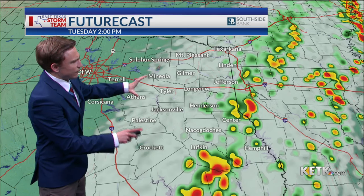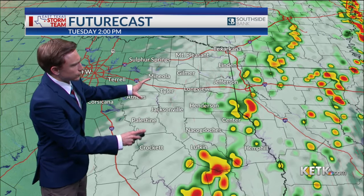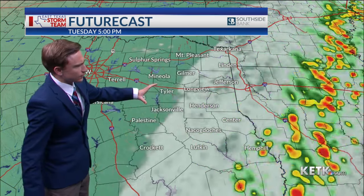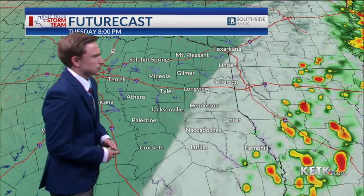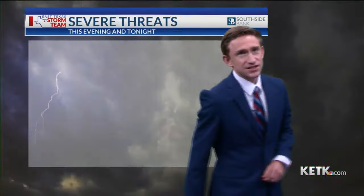We'll be left with some lingering rain through tomorrow afternoon. But if you still have to go vote, I do think you're going to have a break in the conditions tomorrow afternoon, so I'm not super concerned about election day weather. The rain and eventually the clouds will slide off to the south and southeast.